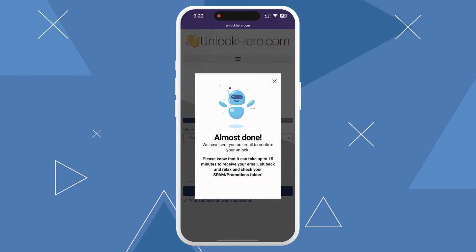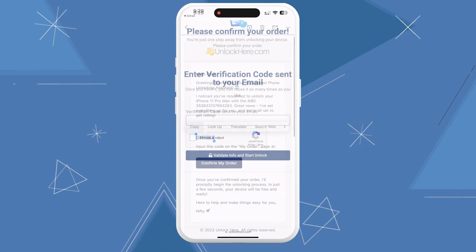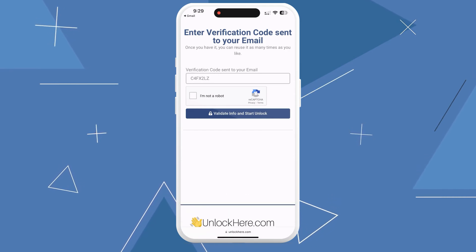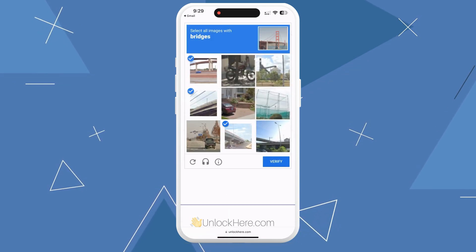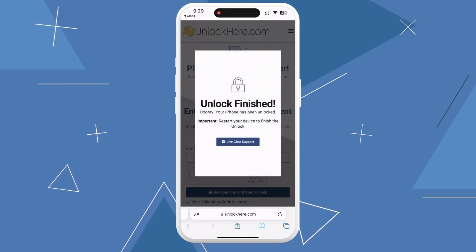Then hit Start Process. You should receive an email with a confirmation code. Sometimes this might land in your spam or junk folder, so give it a peek if you don't see the email. Take that code, head back to the Unlock Here website, and key it in. Confirm once more that you're not a robot, and your unlock has started just like that. Your device will be unlocked and hassle-free.